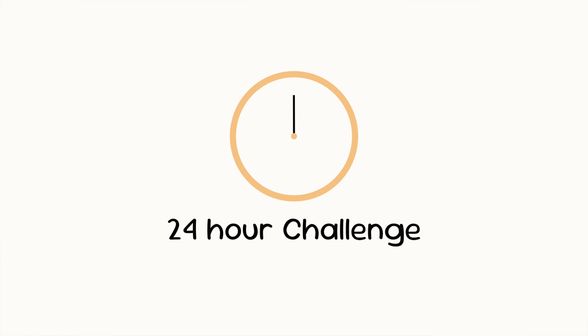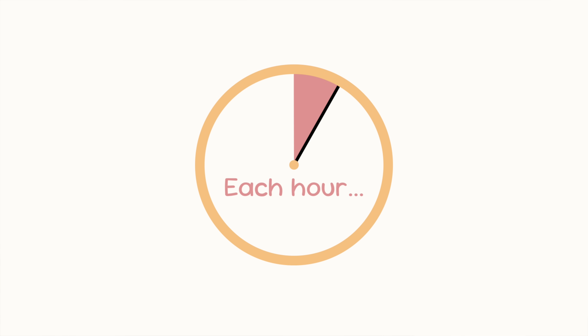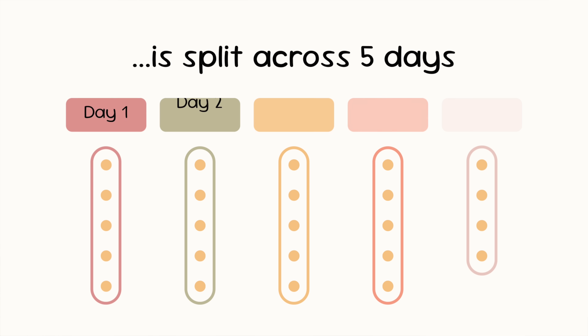So here's day one. Wait, day one? I thought this all happened in 24 hours. Well, it did, but I split that 24 hours over 5 days. I'm sorry. Anyway, day one.